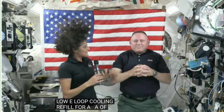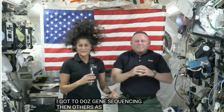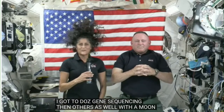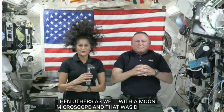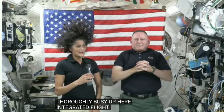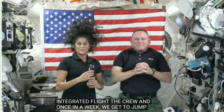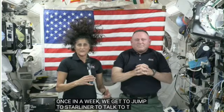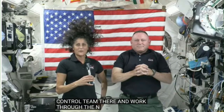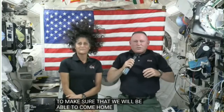I got to do some gene sequencing. I think Butch got to do some other science experiments as well, with a moon microscope that was 3D printed. So we've been thoroughly busy up here, integrated right into the crew, and every week or so we get to jump into Starliner and talk to our control team and work through all the new nuances that they're working very hard on the ground to make sure that we will be able to come home before too long.